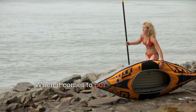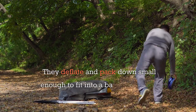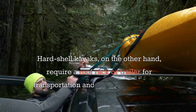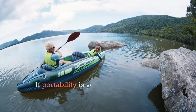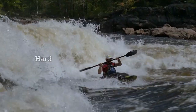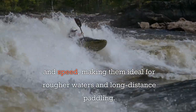When it comes to portability, inflatable kayaks definitely take the cake. They deflate and pack down small enough to fit into a backpack or the trunk of your car. Hardshell kayaks, on the other hand, require a roof rack or trailer for transportation and quite a bit of storage space. If portability is your priority, inflatable kayaks are the clear winner.